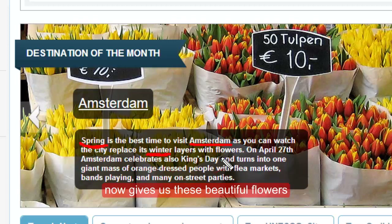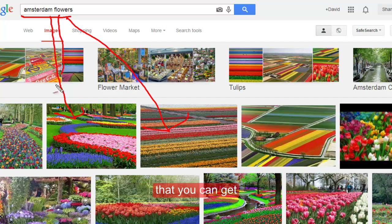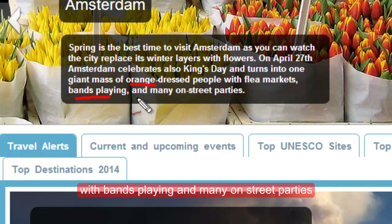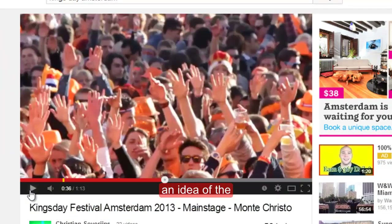Here are some of the beautiful flowers that you can get in Amsterdam. In this month they have Kings Day — it's a festival with people dressed in orange, with bands playing and many on-street parties. Here's just some quick videos to give you an idea of the Kings Day festival.